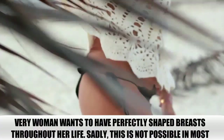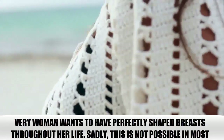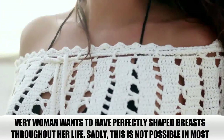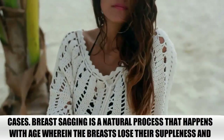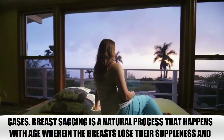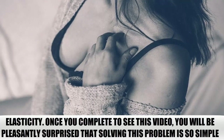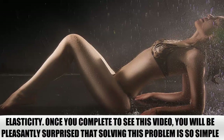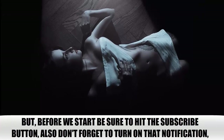Every woman wants to have perfectly shaped breasts throughout her life. Sadly, this is not possible in most cases. Breast sagging is a natural process that happens with age wherein the breasts lose their suppleness and elasticity. Once you complete watching this video, you will be pleasantly surprised that solving this problem is so simple.